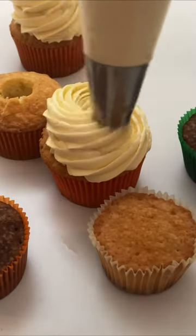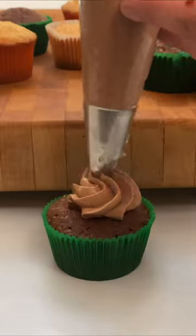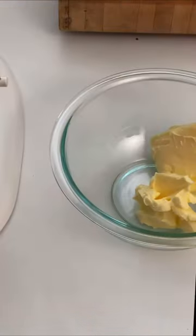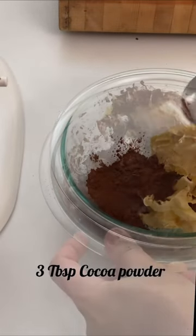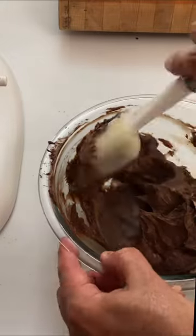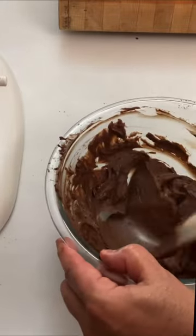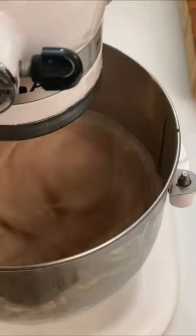Use immediately. This is perfect for fillings, for cupcakes, or unforgettable desserts like the famous Opera cake. For a chocolate buttercream, mix 3 tablespoons of cocoa powder with the soft butter, then follow the same directions as the vanilla buttercream.